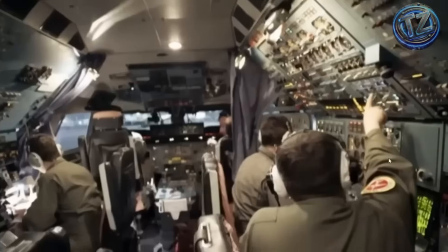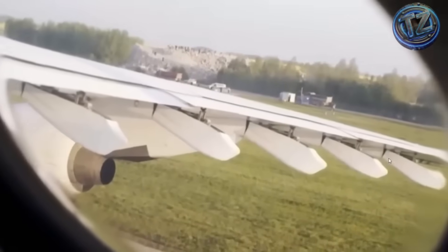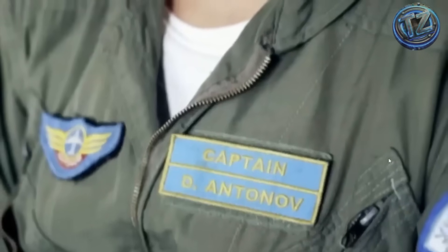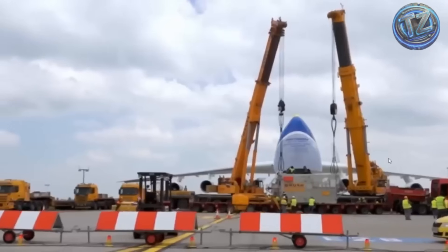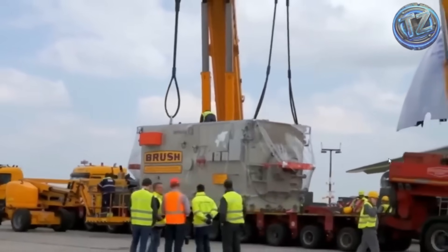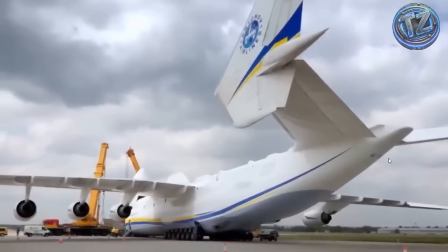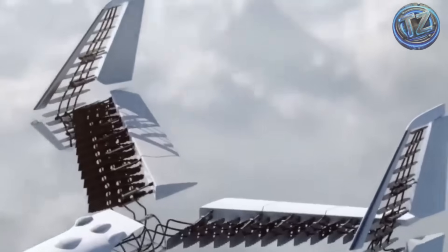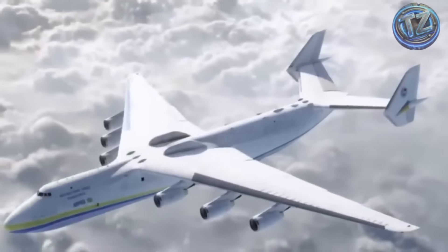During its missions, the An-225 impressed not only with its size, but with its logistical precision. Often, the time between loading and takeoff was timed to the minute, with specialized vehicles moving within the fuselage to organize cargo. Unfortunately, it was destroyed in 2022 during the Russian invasion of Ukraine, marking the end of an era in cargo aviation. But its legacy lives on — no other plane has matched its capacity, size, or global impact on air transport. The Mriya, which means 'dream' in Ukrainian, was more than an aircraft. It was a triumph of human engineering — a legend with wings that took the word impossible and made it fly higher than ever before.